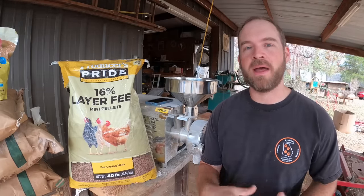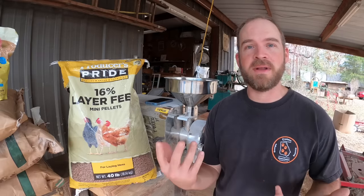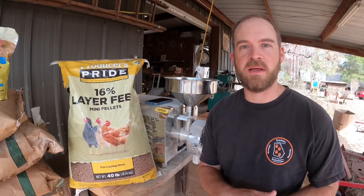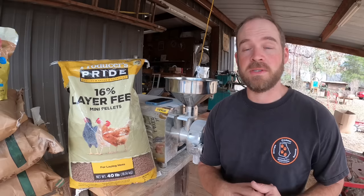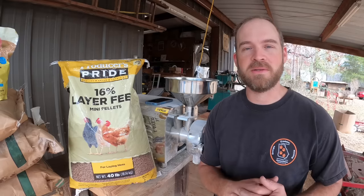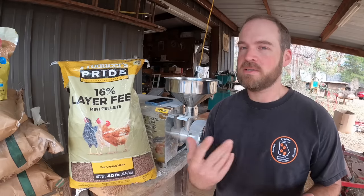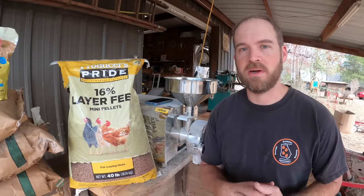I've been researching for a while now on how to make my own chicken feed, how to do a little bit better by the chickens and even how to save some money. Most of the information in this video is from a channel called Survival HT. She seems like she really knows what she's doing. She put this recipe out there and I'll put some links down in the description so y'all can check out her stuff. She's really the primary source here.